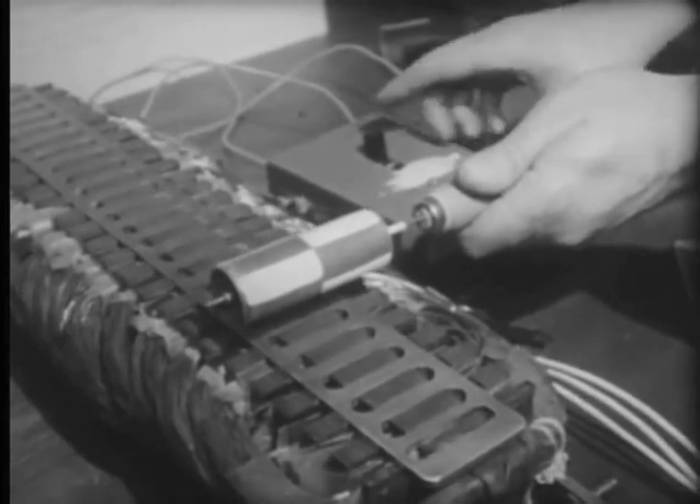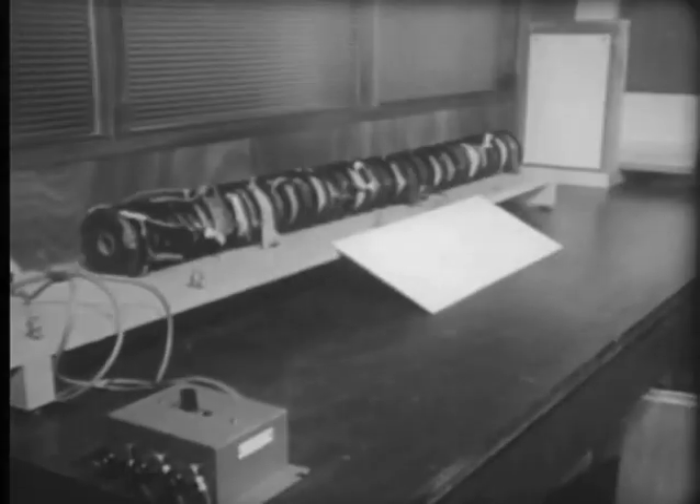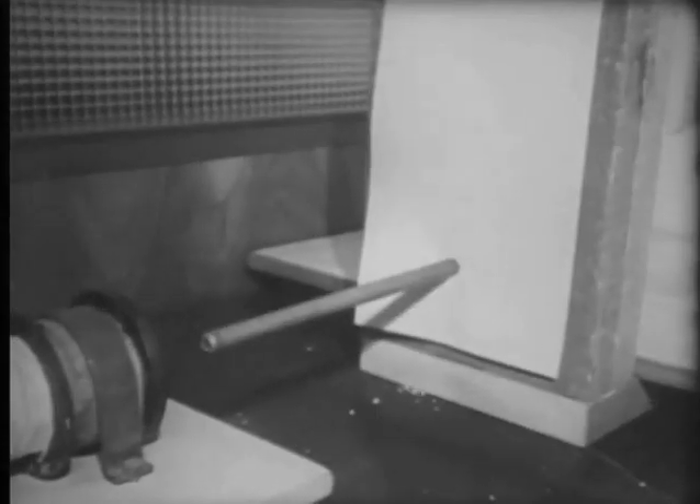In electrical engineering, I saw some demonstrations of the pioneer work that has been done here in the fascinating field of the linear induction motor. And if you're interested in high speed action, watch this.